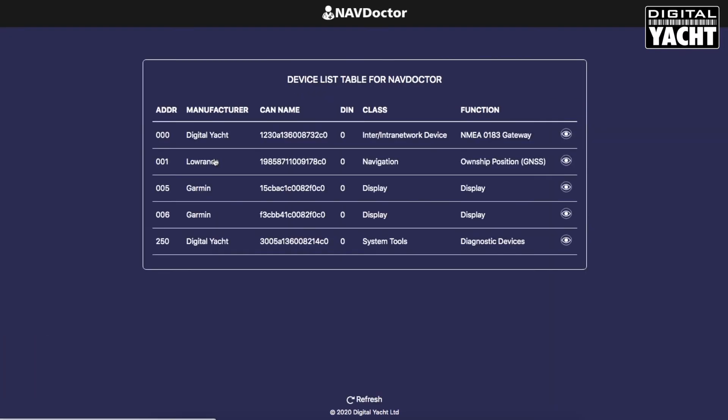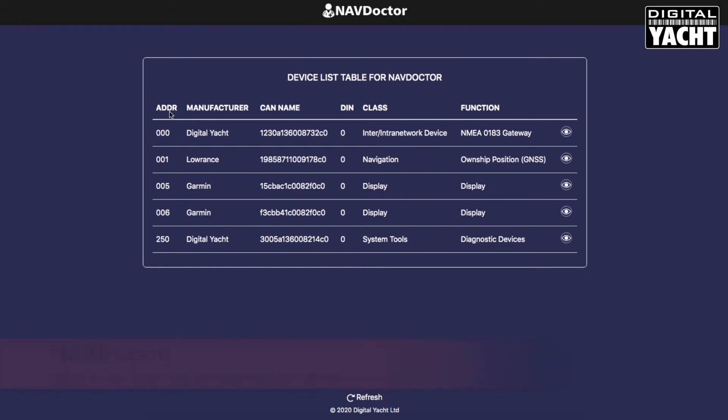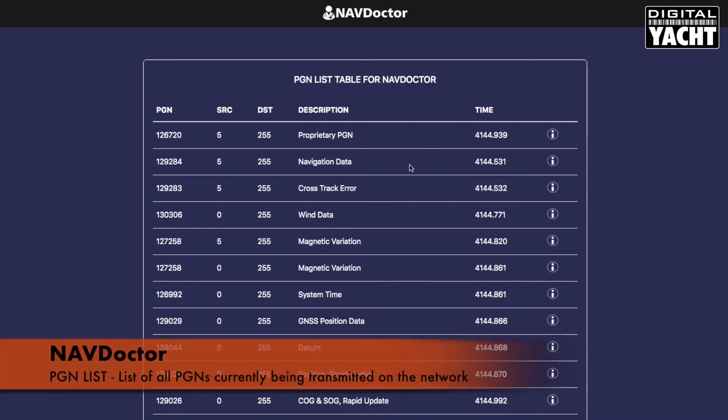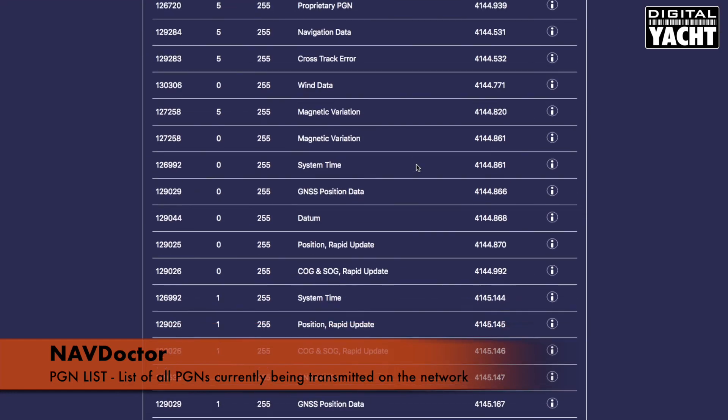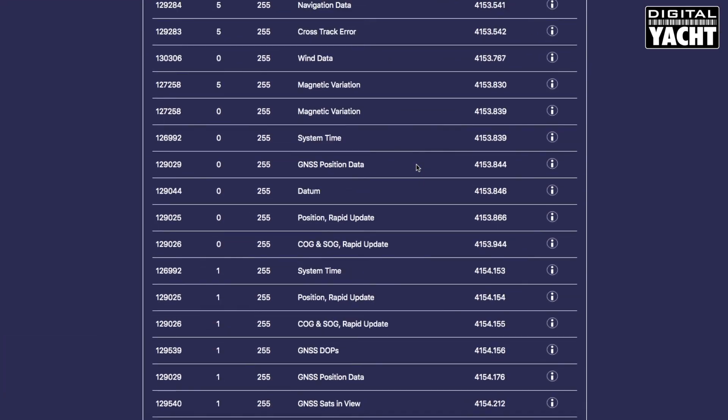Click on the device list and it will come up with a list of all the devices on the network, showing the call number, NMEA status, and so on. Also available is a PGN listing, which allows you to go in and look at all the PGNs — the actual data that's on the network — and again drill down on that and see the data as available.